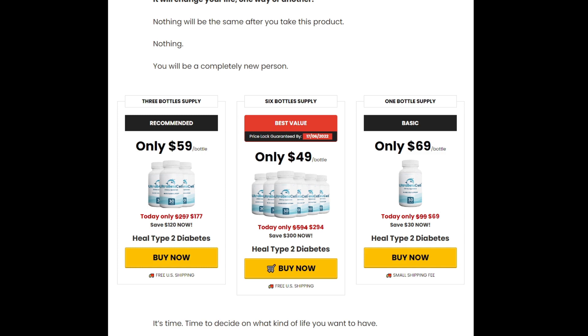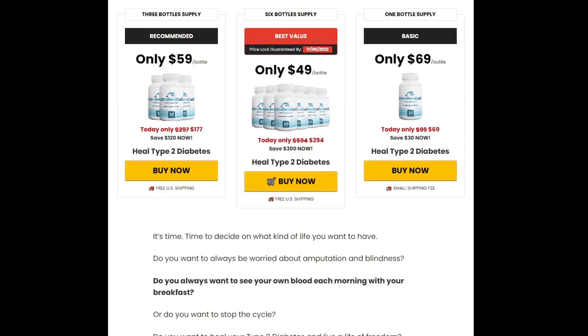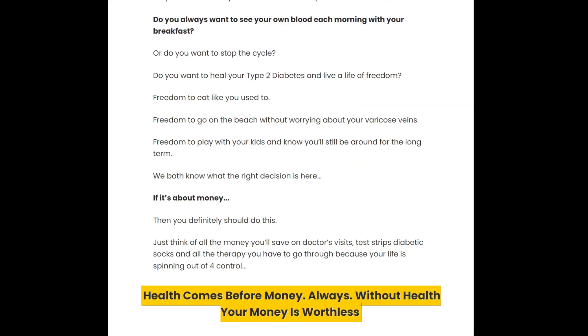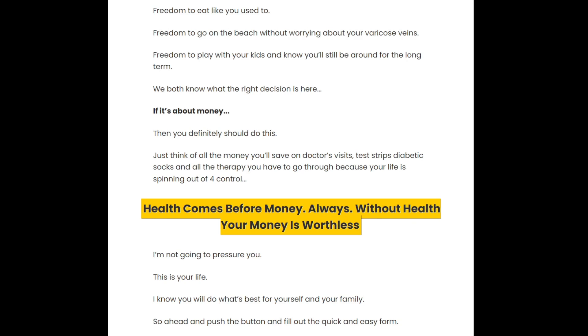For Ultra Beta Cell to work, you need to take the treatment seriously. Just take 2 capsules daily with a big glass of water. It's good to know that it is a natural product and there are no common side effects to any of the ingredients in Ultra Beta Cell.